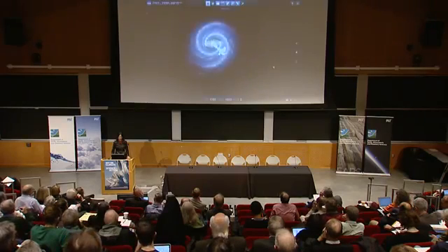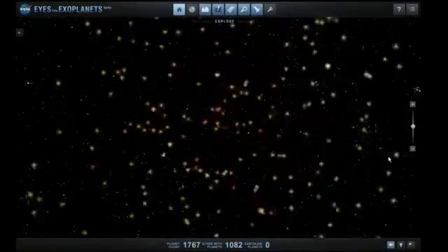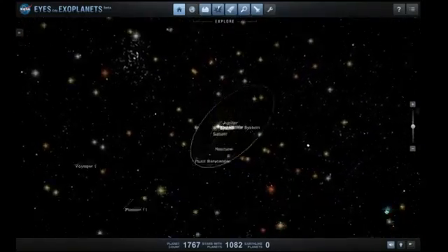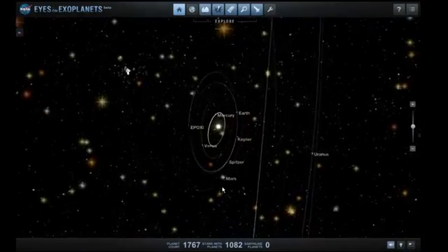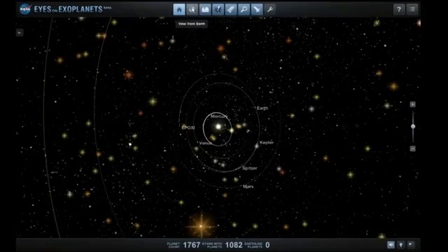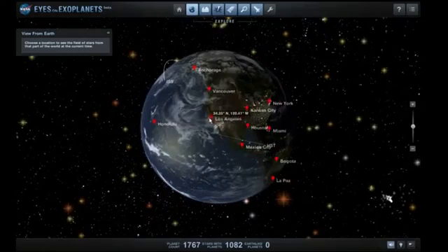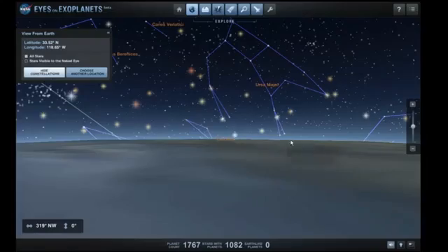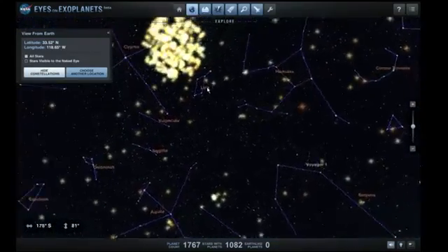I'm going to start with an animation from NASA software called Eyes on Exoplanets. It's showing us a real map of the sky. The highlighted dots are stars with known planets. The white dots are stars we don't know about yet. Here we're zooming into our solar system, taking us to the west coast of North America, looking at the spring night sky. We'd need binoculars, maybe a telescope.